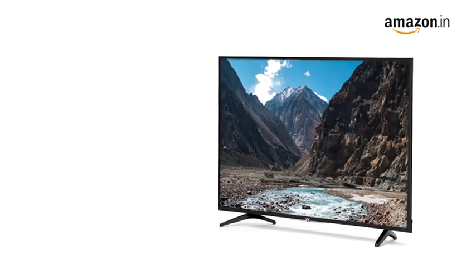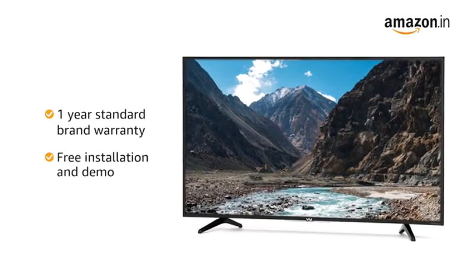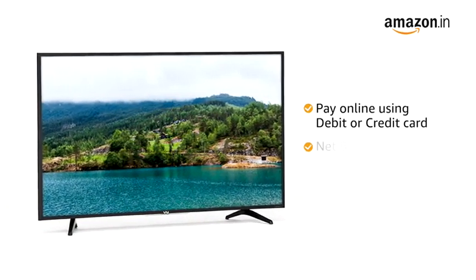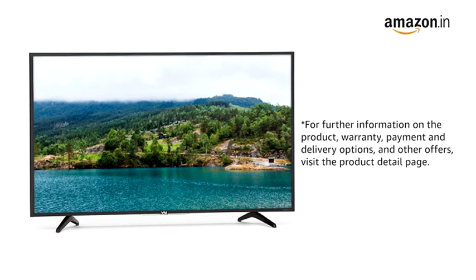The VU TV comes with a one-year standard brand warranty and free installation and demo. You can avail EMI and exchange options, and also pay online using your debit or credit card, net banking, or other methods. For further information on the product, warranty, payment and delivery options, and other offers, visit the product detail page.